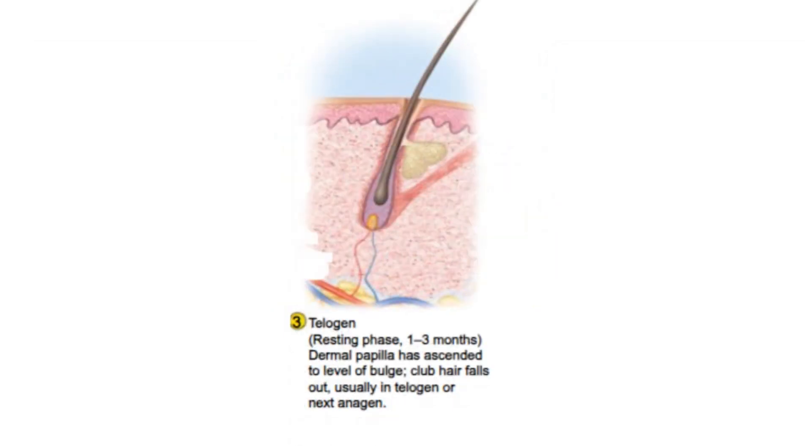The third phase, telogen, is a resting period that lasts for about 3 months, during which the hair follicle remains dormant, and eventually the old hair falls out to make way for a new one to grow.